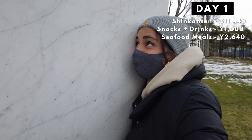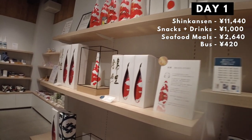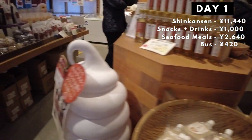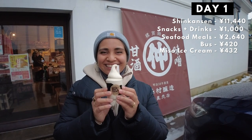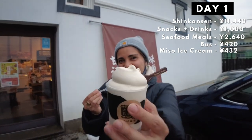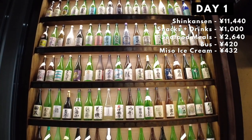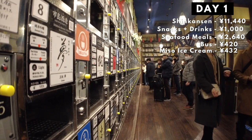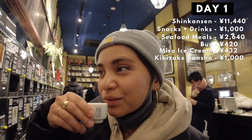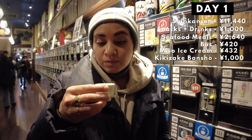We took a bus to the sake brewery because we wanted to take a tour of how sake is made, but the slots were full. Broken-hearted, we started making our way back to the hotel and saw a shop that sells miso soft serve ice cream, so I needed to try it. It was weird at first, but I ended up really liking it. Our last activity for the day was Kikizake Bansho, a sake tasting station with more than a hundred sake you can try in really cool sake dispensing machines. It cost us 500 yen each. I tried different ones from light, full, easy, complex, to rich. I highly recommend it for those who can drink alcohol.